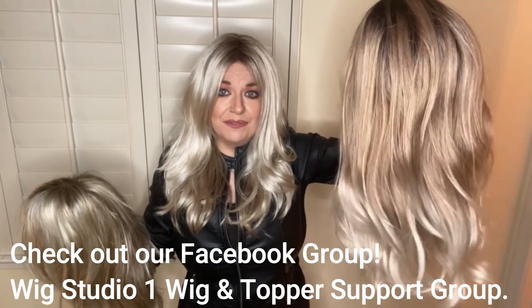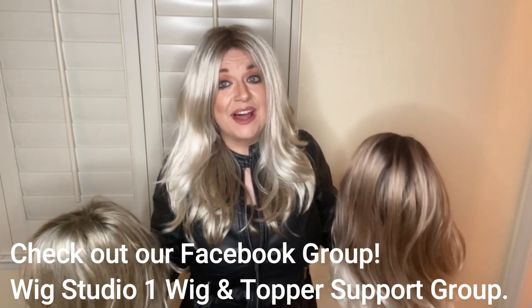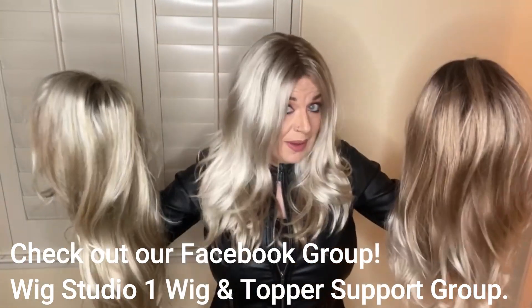Wig Studio One sent me Sage in Milky Opal R color, so I just want to thank them. Down below you can find a link to Wig Studio One — they sell all three of these wigs. I bought this wig myself from them as well, so check out their website, I'll link that all down below.